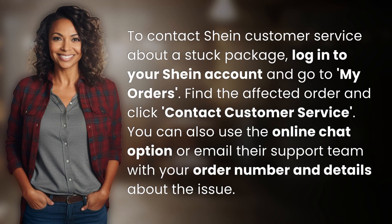To contact Shine customer service about a stuck package, log in to your Shine account and go to My Orders. Find the affected order and click Contact Customer Service. You can also use the online chat option or email their support team with your order number and details about the issue.